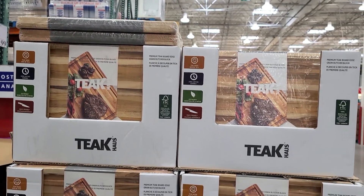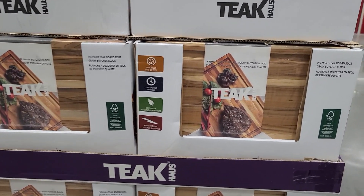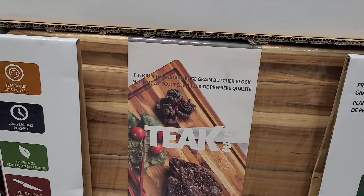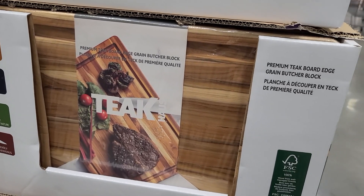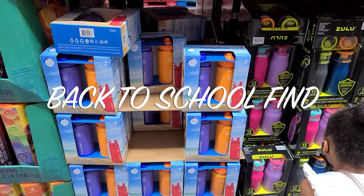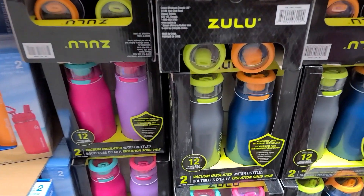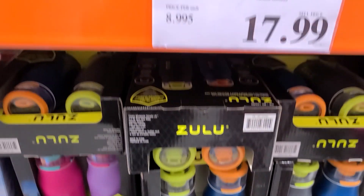I also wanted to know what your cutting board recommendations are because I saw this one here and I was thinking of getting it. I don't know enough about cutting boards to make a good decision, because I want a really, really good one. I have a lot of video ideas coming up and I'd definitely like to have a cool cutting board to showcase in my videos.